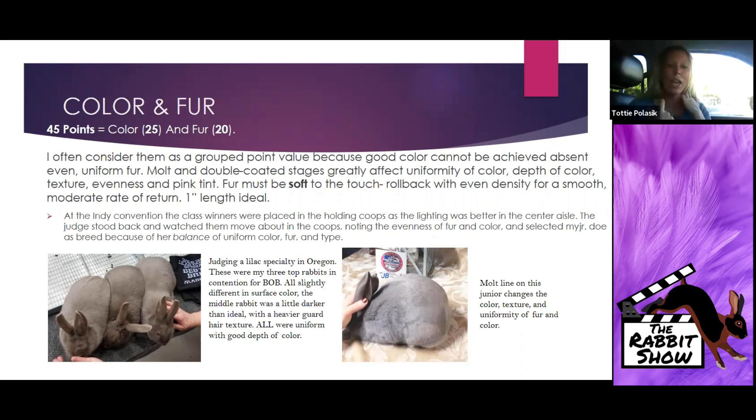The judge stood back and just watched these rabbits move about in the holding coops, looking for evenness of fur, uniform color, that medium dove gray pink tint, and a prime-coated animal to represent the breed on the best in show table. That was his reason for picking my doe that day over all the other outstanding exhibits — putting the proper emphasis where it needs to be. At that level of competition, the quality of rabbits is very good and type was very consistent, so what it came down to was the Lilac rabbit that best represented color and fur for the breed.